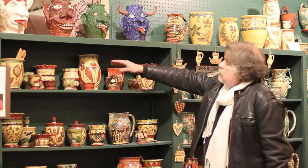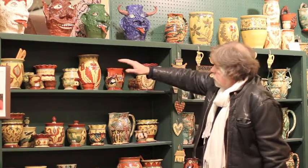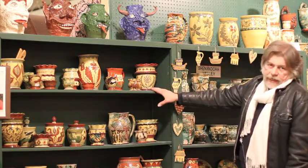This is some of the traditional Pennsylvania redware, with the sgraffito and slip trail designs. They're all from about 1780 to 1880.